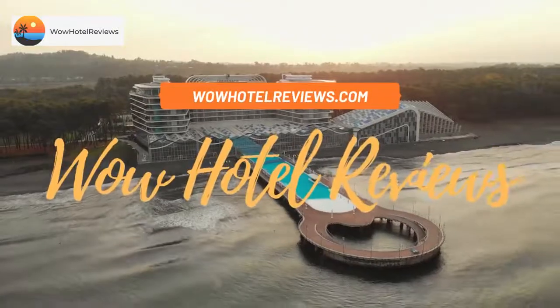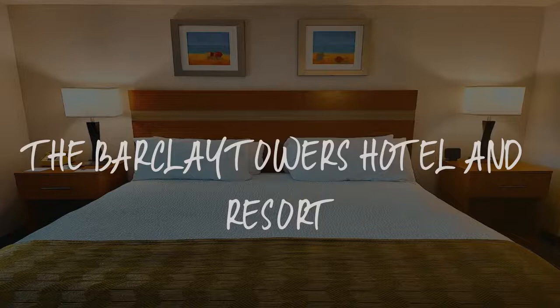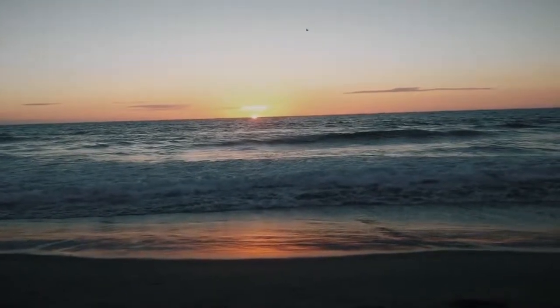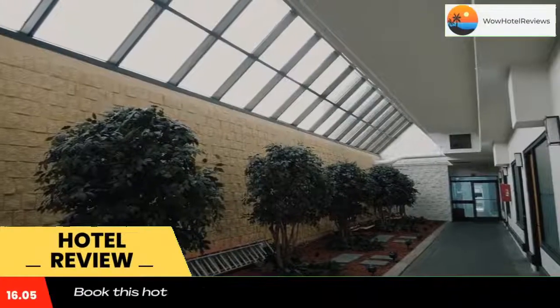Hello guys, welcome to Wow Hotel Reviews. Today I am reviewing the Barclay Towers Hotel and Resort. It's a three-star hotel. Please use our Booking.com link in the description to book the hotel and get special pricing.